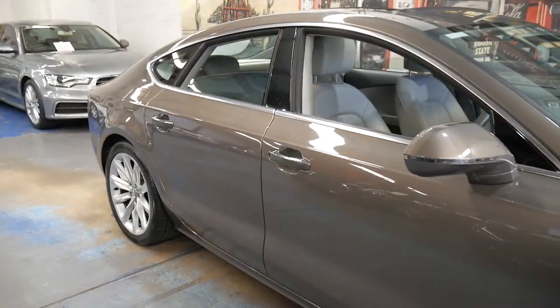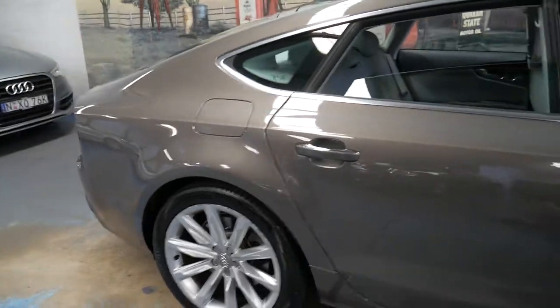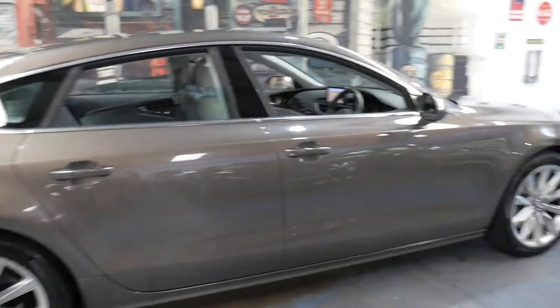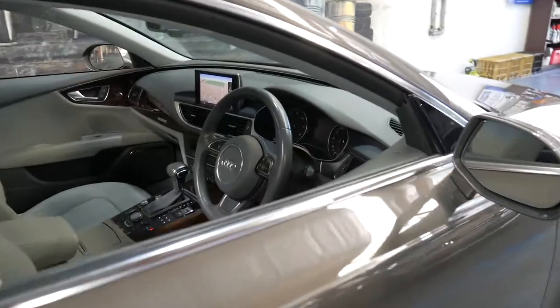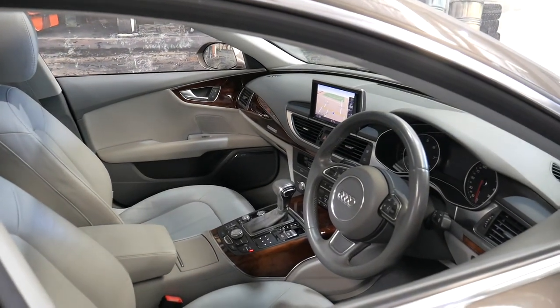If you have any specific questions you can contact us on 02 9569 9999 — we can even help you with finance. You can hear how close we are to the airport, so if you want to fly in and have a look or pick the car up you can. We certainly appreciate you taking the time to watch this video — thanks for watching and we'll see you next time.